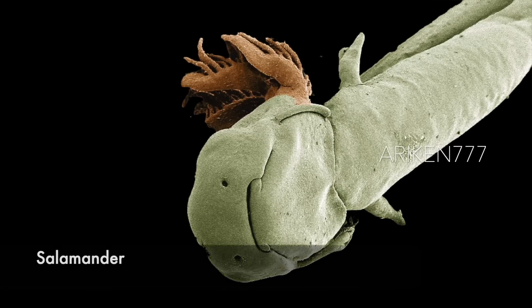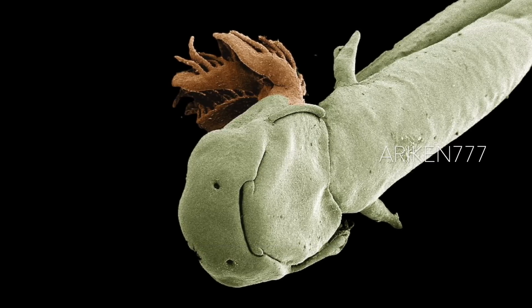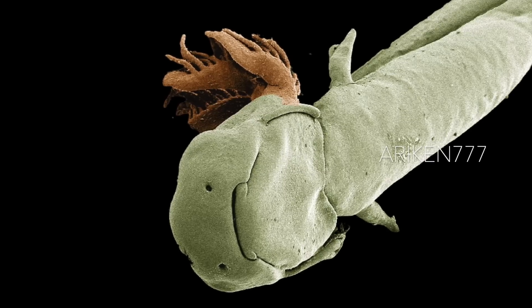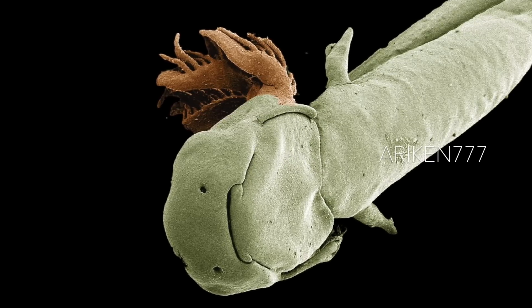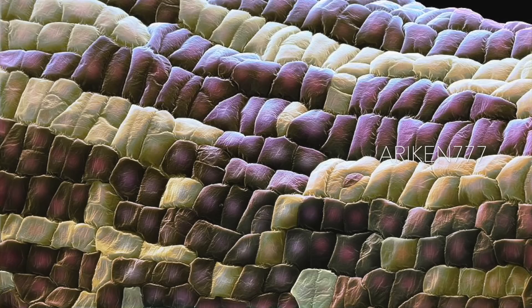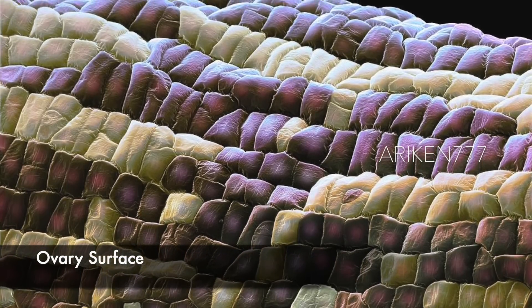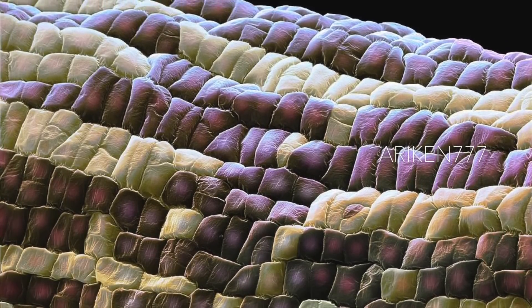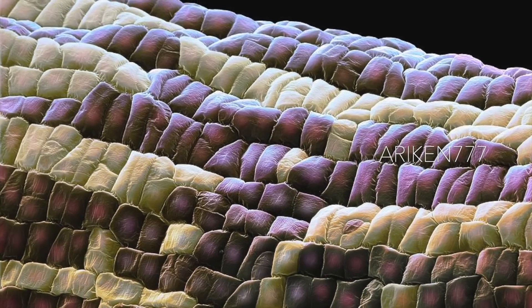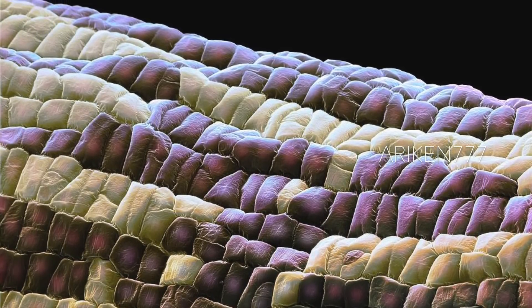A salamander larva. A flower's ovary surface — these are the outer surface cells of the ovule inside a flower. These surface cells protect the developing embryonic cells inside the ovule.